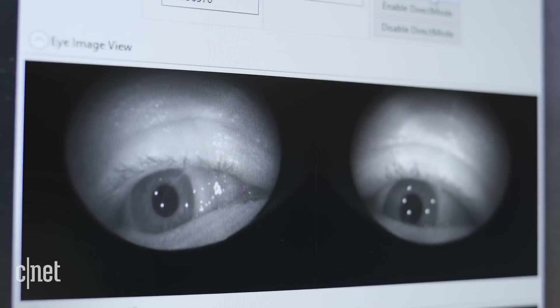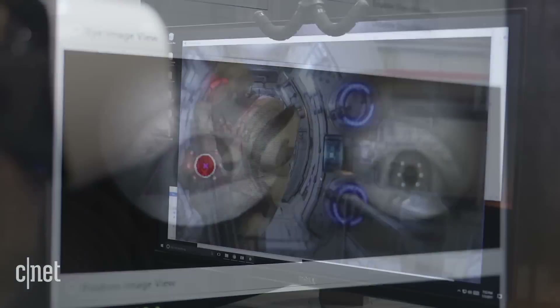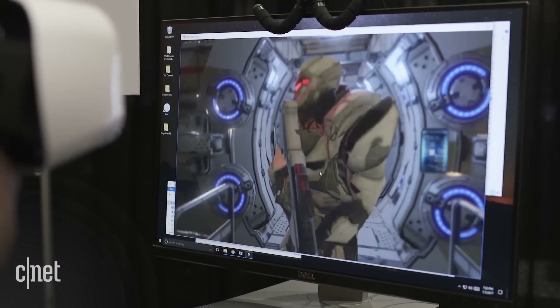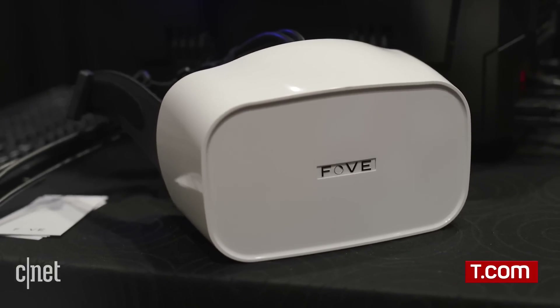Or doctors to notice where you're looking and how your eyes are moving to potentially diagnose diseases. Fove admits that this is really for developers and those who want to explore what to do with it. Fove is available now and it's a sign of VR to come.